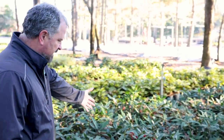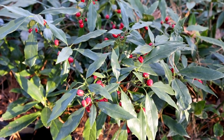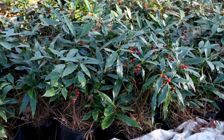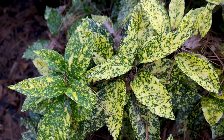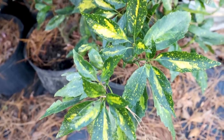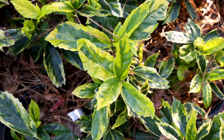Don't discount green Aucuba — the fruit on them is beautiful in the wintertime, as you can see on this one. And there are several other varieties of Aucuba, some with more variegation than others, some with less. Just a great plant in a shady space that looks great 12 months out of the year.